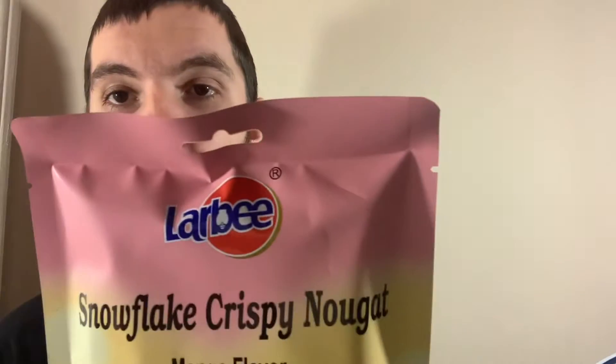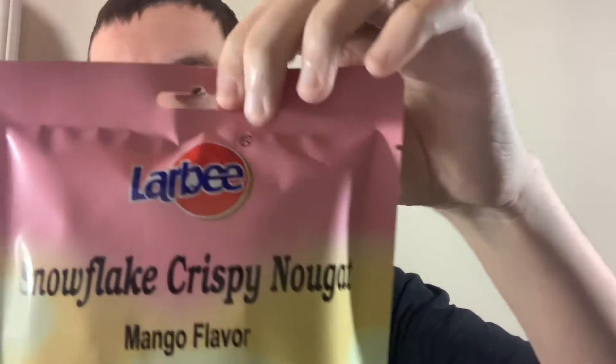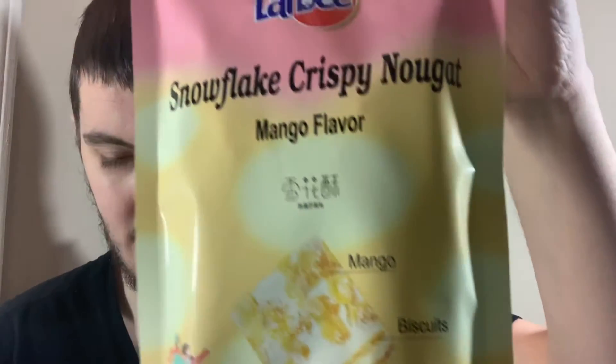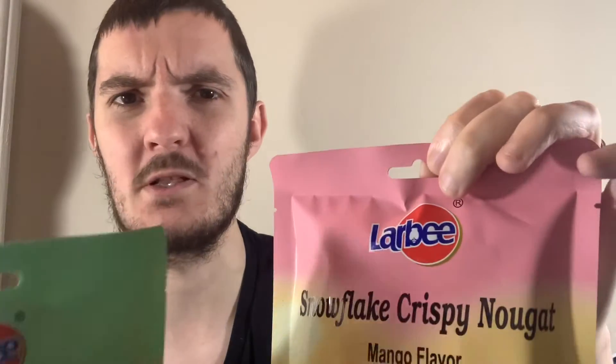Today I've got something I picked up from Kroger, and these just say product of China. I've never heard of the brand Larbee, L-A-R-B-E-E. These just say snowflake crispy nugget — this is mango flavour and this is cranberry flavour. They did have another one that was like twice the price, but it looked like the same thing. I'll probably maybe get it next time.